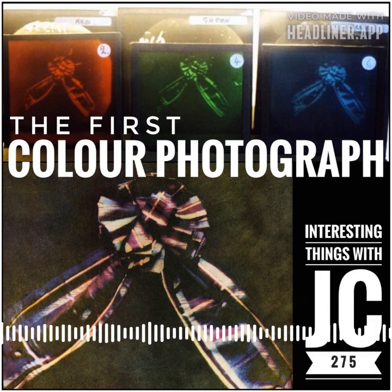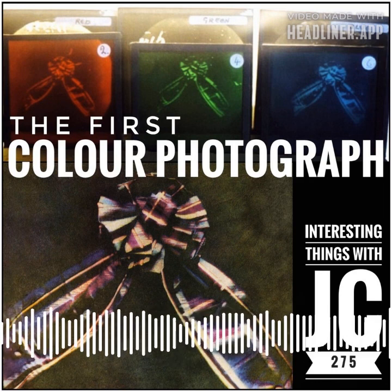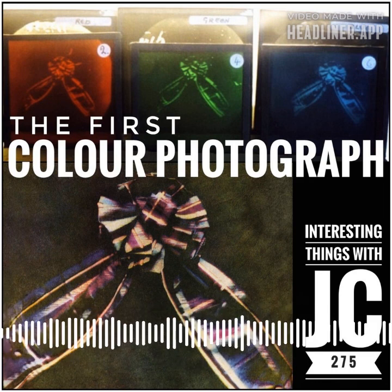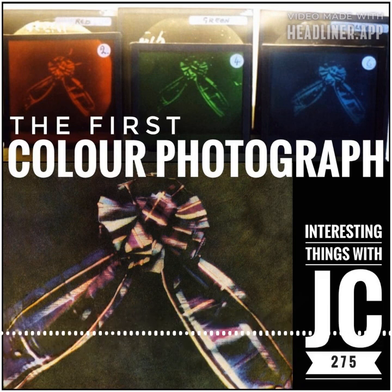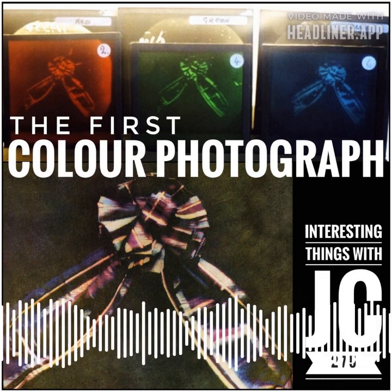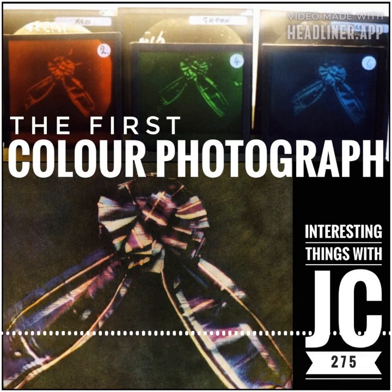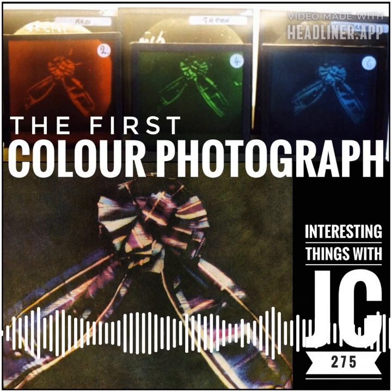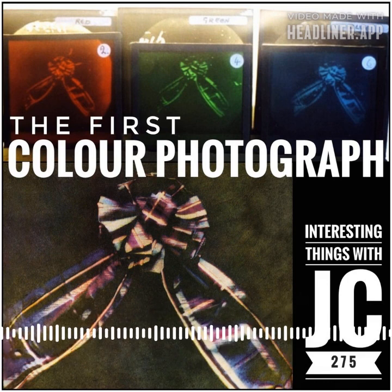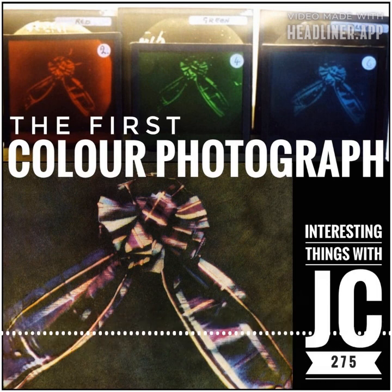Although Maxwell's presentation of the first permanent color photograph was popularized as the first color photo, it actually wasn't. It's important to remember it's the first permanent or durable color photo. The actual first color photo dates back to 1848, when French physicist Edmund Becquerel created it at the Muséum d'Histoire Naturelle in Paris. Becquerel's method quickly faded under daylight, and his process was abandoned.